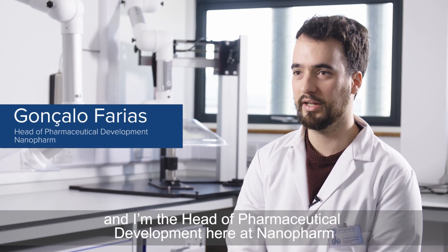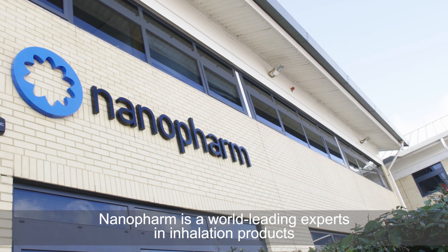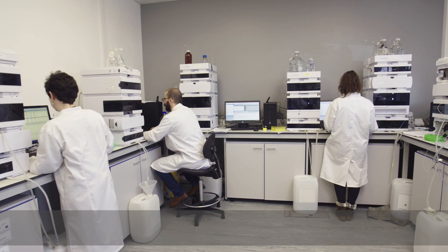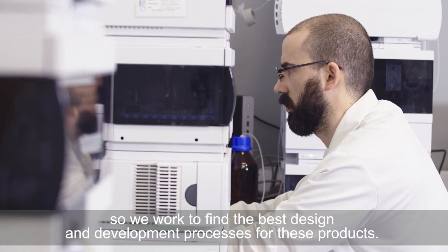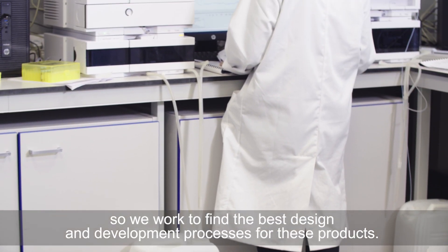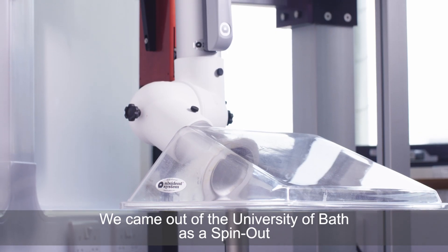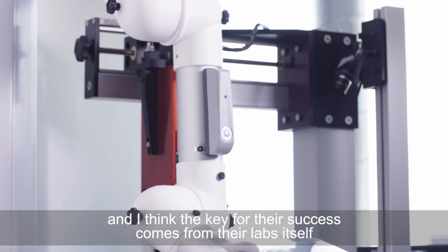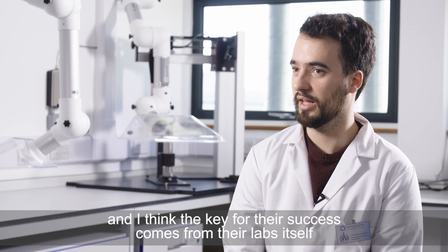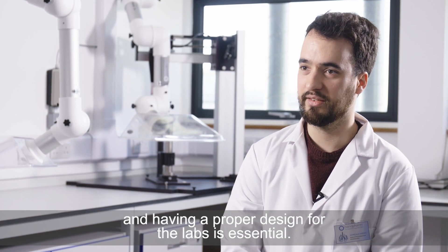Hi, my name is Gonçalo and I'm the Head of Pharmaceutical Development here at NanoPharm. NanoPharm is a world-leading expert in inhalation products, so we work to find the best design and development processes for these products. We came out of the University of Bath as a spin-out and we have been growing quite quickly in the last few years, and I think the key to that comes down to the labs themselves — having a proper design for the labs is essential.